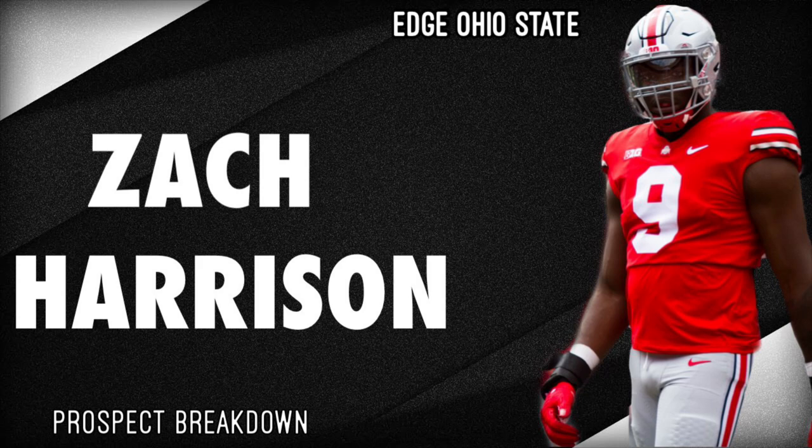Awards from him: he was a first team All-Big Ten this season and he's a 2x second team All-Big Ten in 2020 and 2021, and he was a 5-star recruit coming out of high school.